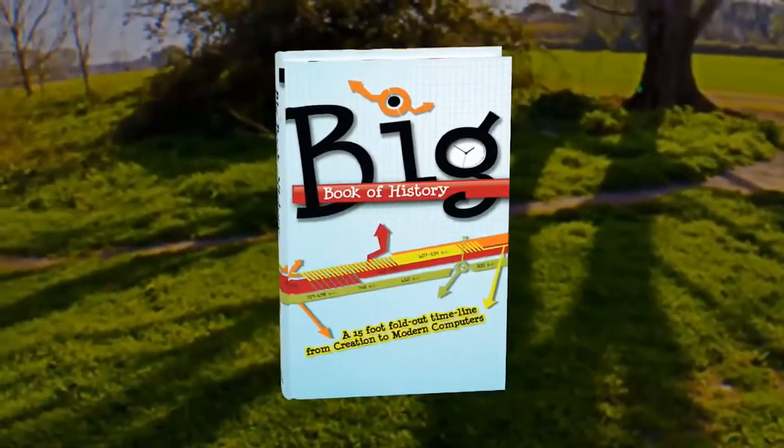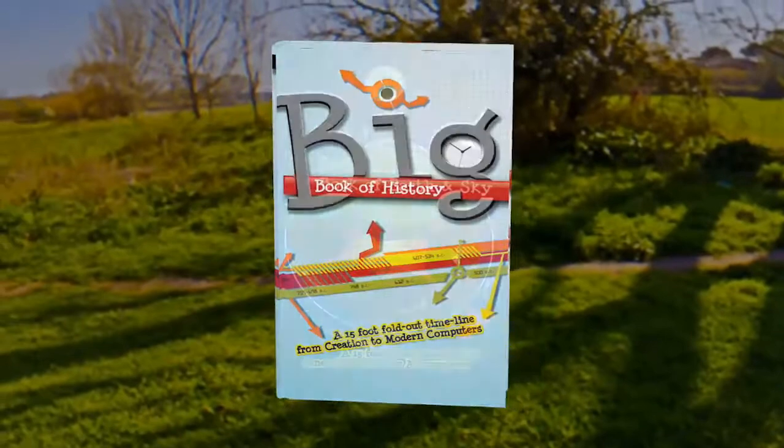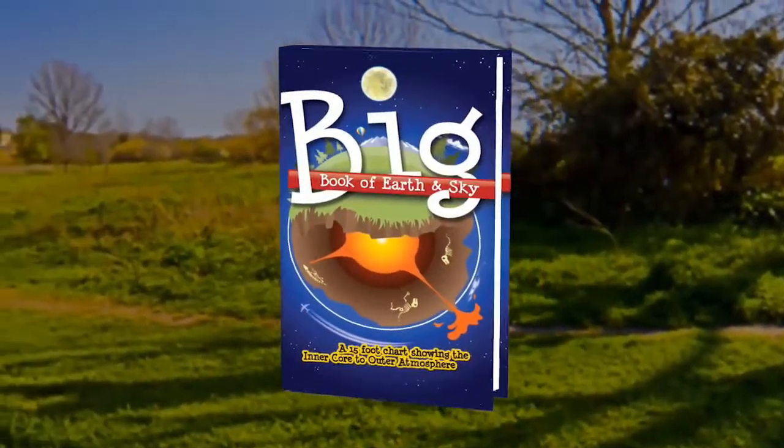Designed by the creative team that developed the award-winning Big Book of History comes the Big Book of Earth and Sky. It will bring the study of God's science and God's fantastic creation to life.